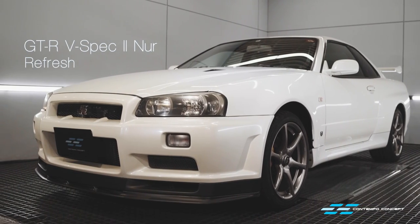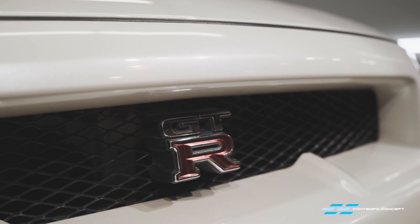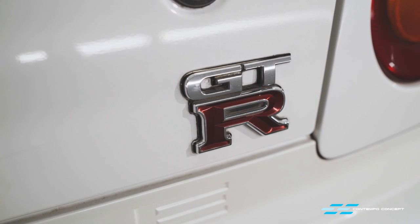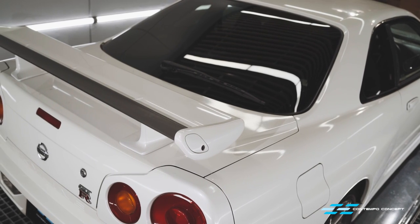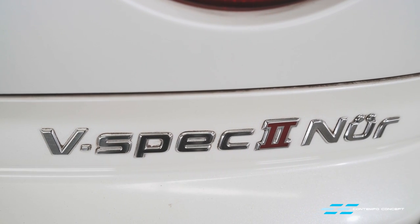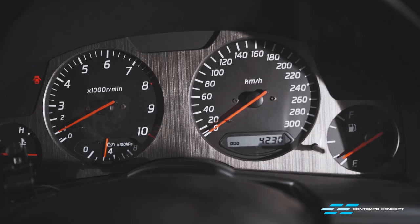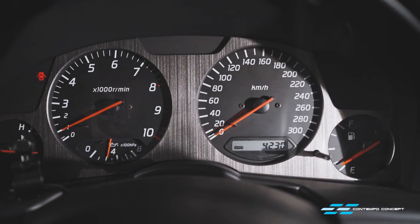The R34 GT-R is certainly one of the hottest JDM cars on the market today. One of our clients had been searching for the one, so we managed to find an ultra-rare pearl white V-Spec 2 Nürburgring edition from our private Japanese collector. This car has only clocked 4,200 kilometers in the past 19 years.